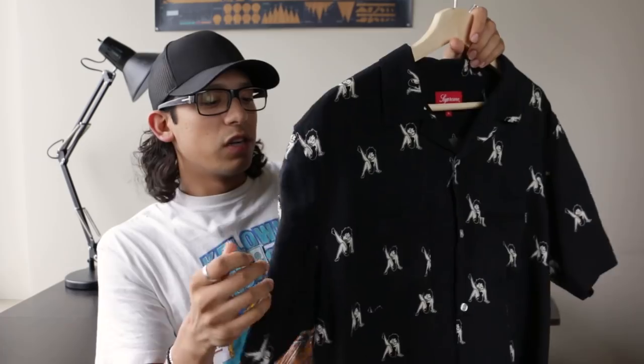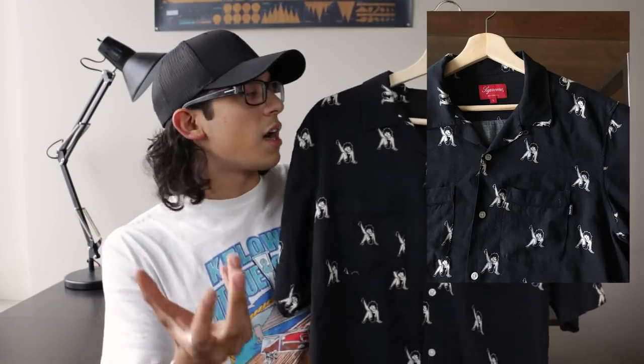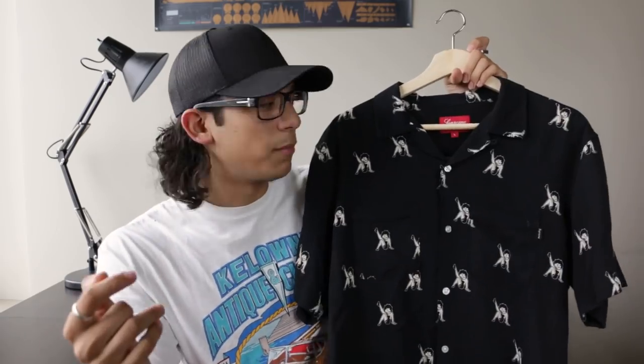Next up is a piece I got from Round Two — this is the Supreme Betty Boop button-up. I've been needing a button-up for a while; I always wear the same ones, like my Skulls button-up. It was a pretty good price, probably the best price I've seen it at, so I grabbed it. The only thing I wish they didn't do was use a rayon mixed fabric — I kind of wish it was just cotton. I like a bit more of a structured button-up.